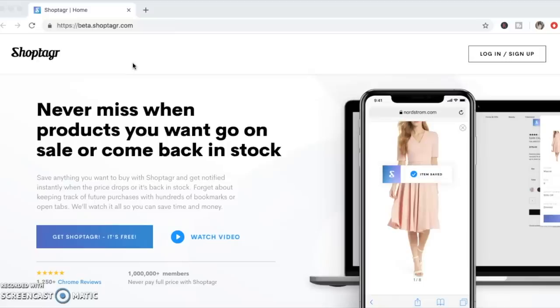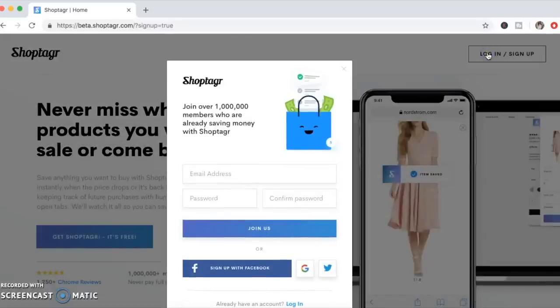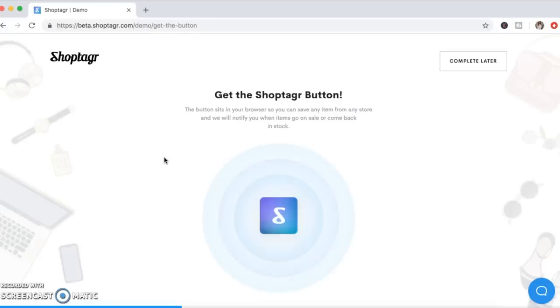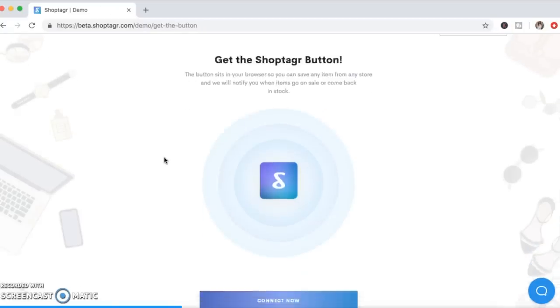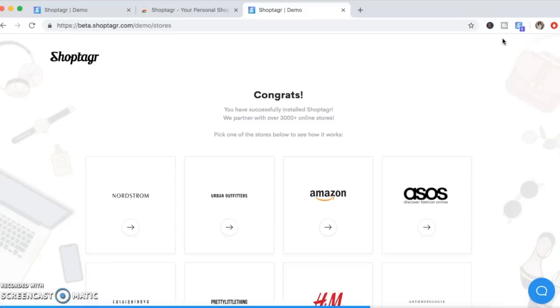First of all, head over to the ShopTagger website, sign up, and then log in. I've already signed up, so I'm going to log in with my Google account. Once you sign up and log in, you'll be directed to this page. Go down and click 'Connect Now' to grab your ShopTagger extension — it takes you to the Chrome Store. Click 'Add to Chrome,' then 'Add Extension.' Now we have the Chrome extension there and you can see the ShopTagger button.